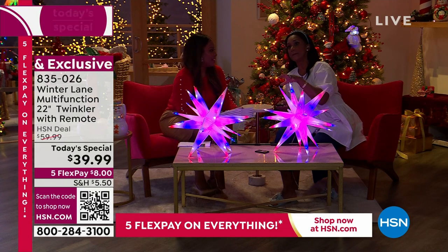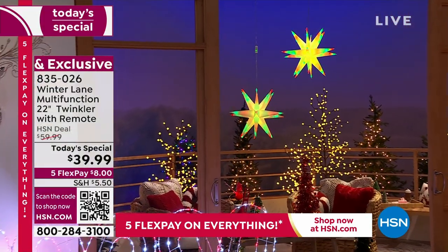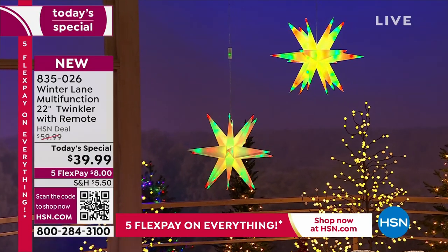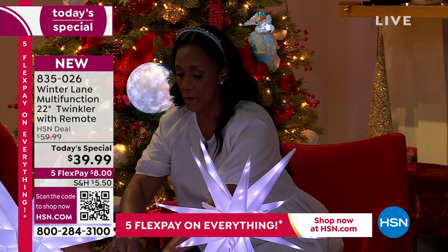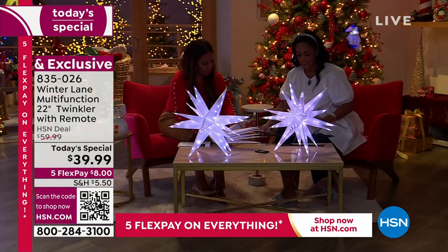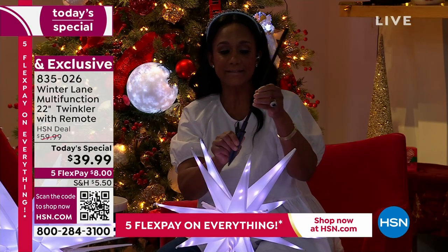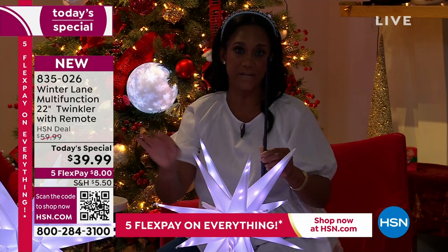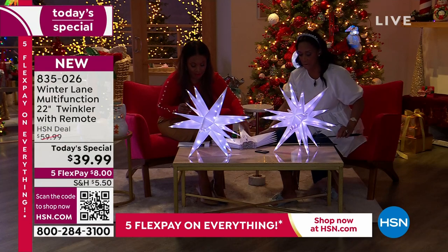It's been a long time since I've shared something so multifunctional that works so well. Who would have thought that the item we can place on our table can actually also be hung, can be placed on the floor, and then we can add one of the poles. You're going to receive the pole just like this, and you're also going to receive the ground stake. The same item that's gorgeous on your coffee table or sideboard or dining room table can now go outside — it's made for both, it's UL listed for both.